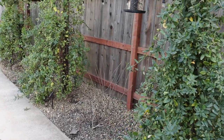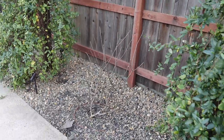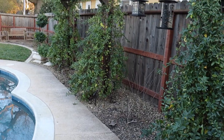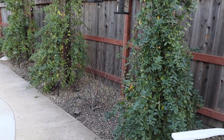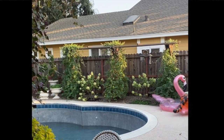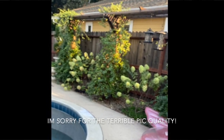And then my honeysuckle with my limelight hydrangeas in between — I wanted to show you guys a video I found that I took of these, I think it was in June or July. I'll show you right here what it looks like in the summer — last year — and you can see it's just really really pretty with the hydrangeas in between the honeysuckle.